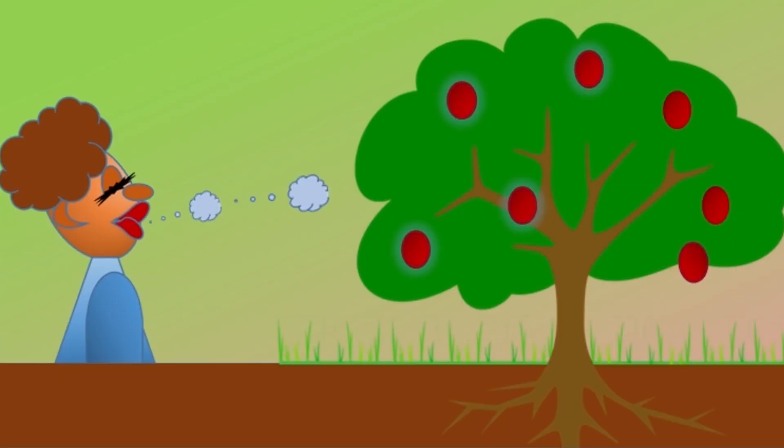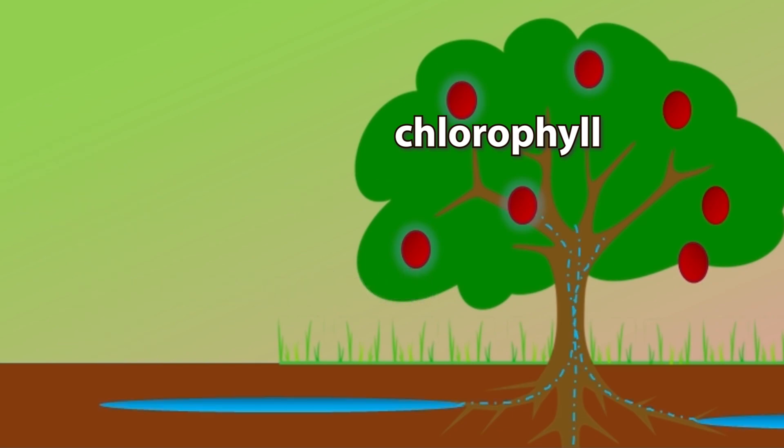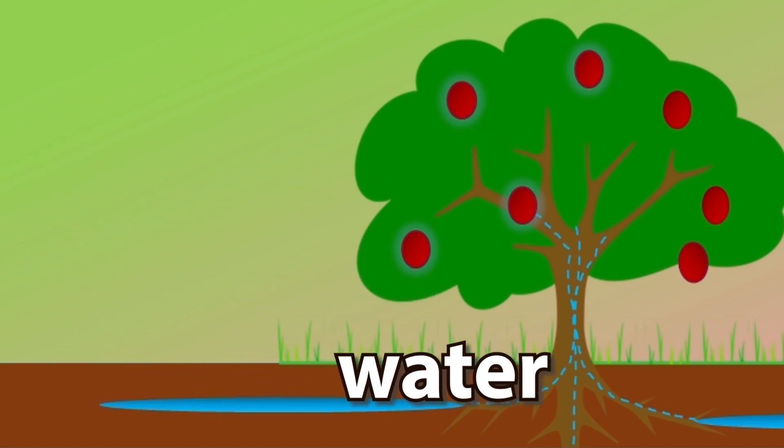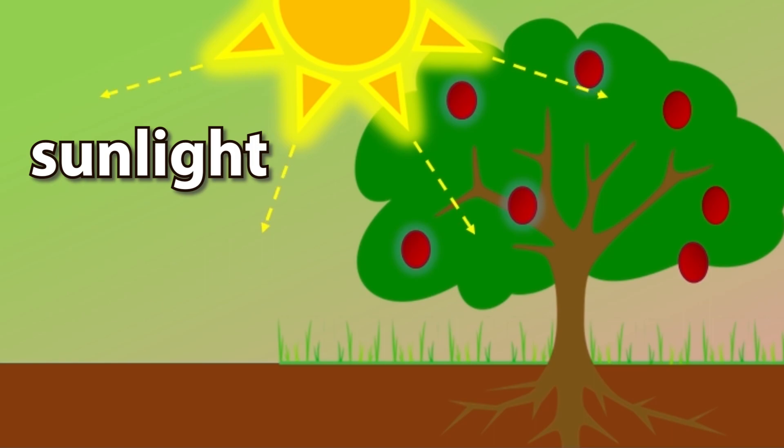We breathe out carbon dioxide, and it goes into the leaves of the tree. Water flows into the leaves of the tree from the roots. Sunlight shines on the tree from the sky.